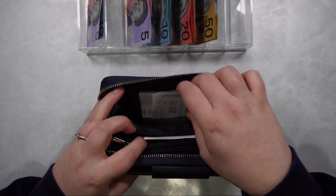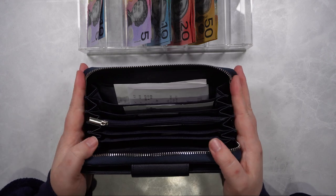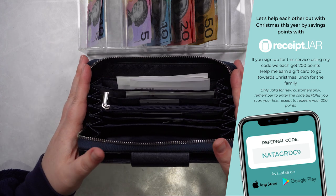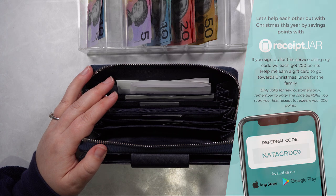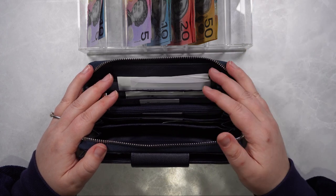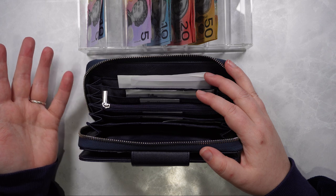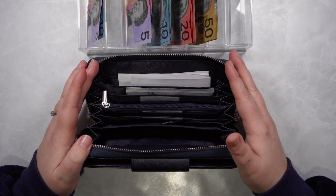I've got my receipts in the back here — if you haven't already signed up please go and use my code on the sidebar here for Receipt Jar. You can scan in your receipts and then get points to go towards any cash rewards cards that you want. We've been saving ours up for Christmas this year. If you sign up you get 200 points and I get 200 bonus points for recommending you.